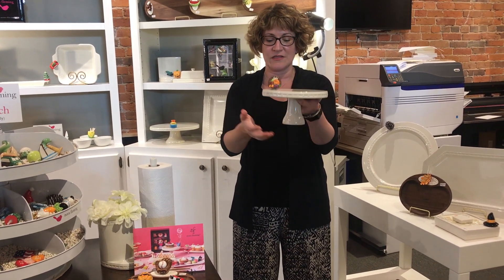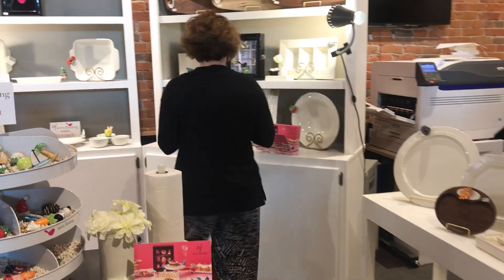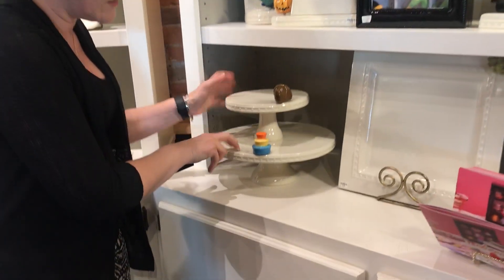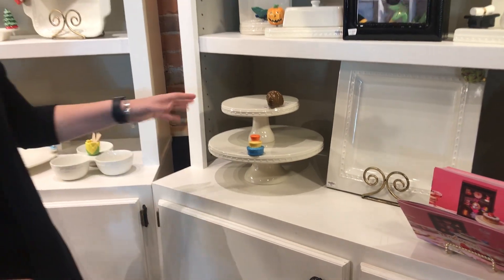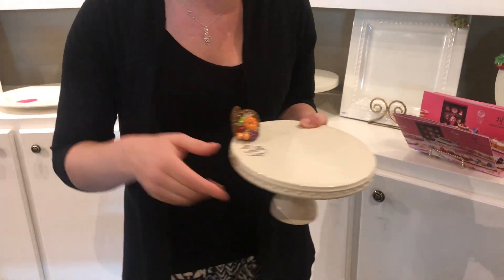Our new pieces include this really adorable small cake plate — look at how cute this is. It can either be used on its own, or here's their larger regular size cake plate that they've had. Look at how cute that is as a duo, and here it is with the cornucopia, which is perfect for the fall season.